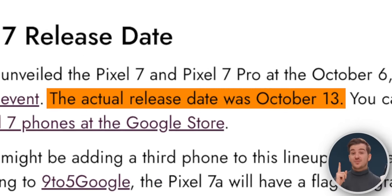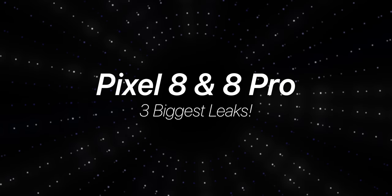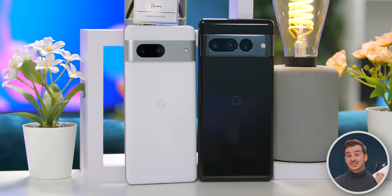The Pixel 7s only came out just one month ago, but we already have a good number of leaks on both the Pixel 8 and the 8 Pro. Here are three of the biggest leaks alongside reasons for you to consider waiting for the Pixel 8, and then reasons for you to just get the Pixel 7 instead.